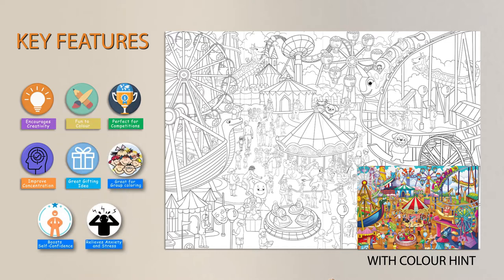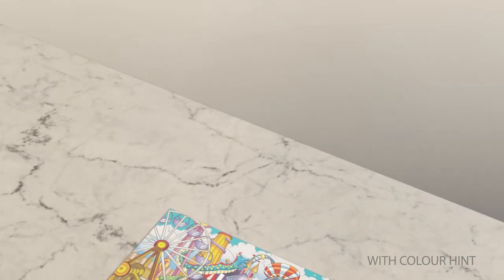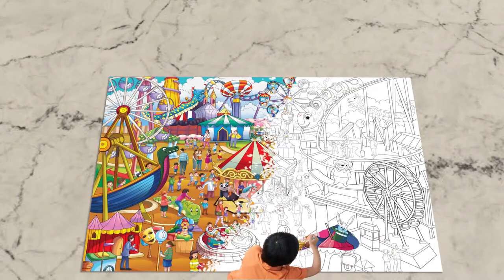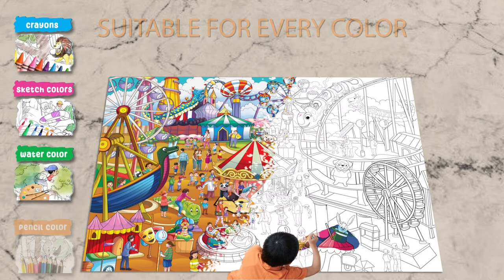Not sure which color to use? Don't worry — it's suitable with every color: crayons, sketch pens, or watercolors. Now hurry up, go grab a poster and start coloring!